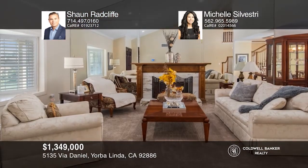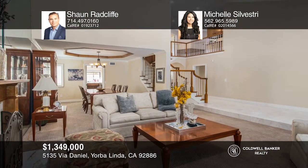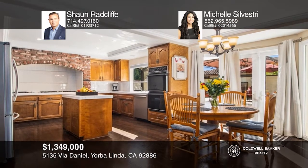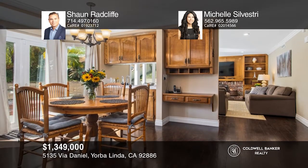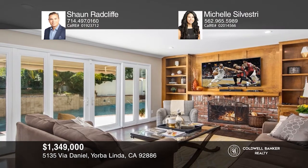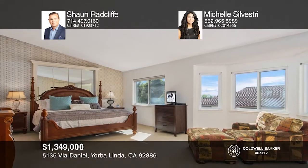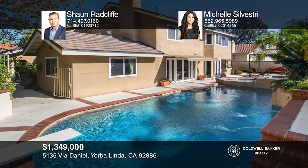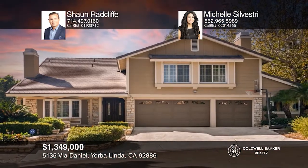Fall in love with this beautifully maintained two-story home in the Eastlake community. This home boasts five beds and three baths, plus a bonus room, office, and two bedrooms on the main floor. The living room has an elegant tiled fireplace, warm carpet, and opens to the dining room that flows into the kitchen, looking into the family room with a brick fireplace and entrance to a hidden bedroom. The backyard has a large pool with diving board, spa, and overflowing fountain. Come see all this home has to offer with Sean Radcliffe and Michelle Silvestri.